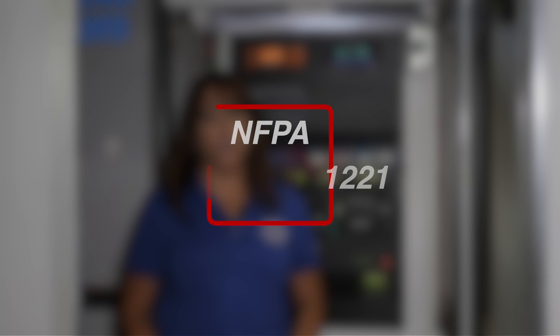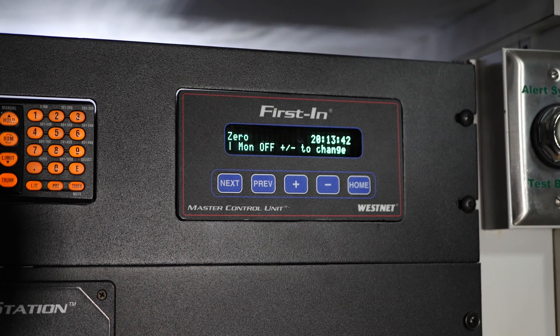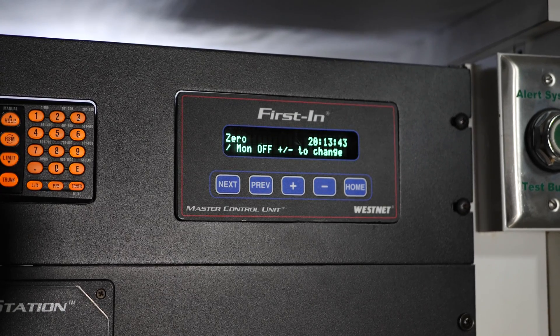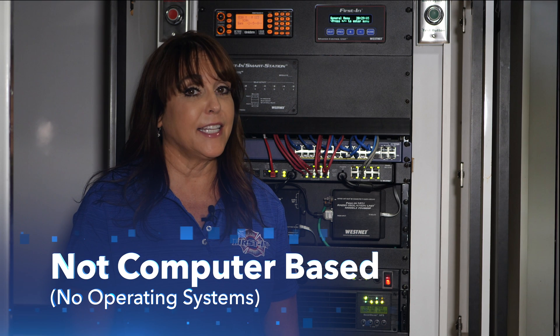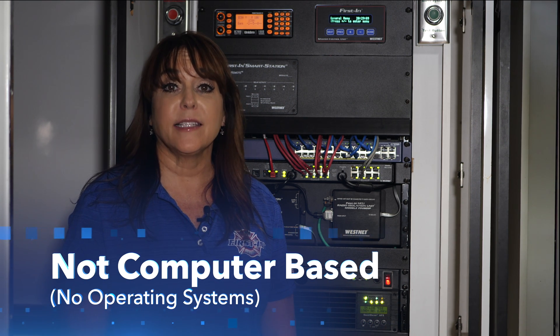This meets NFPA 1221. Once that IP connection fails, the system automatically reverts to radio activation, so the station never has a loss of connection and dispatching capability. Unique to Westnet's first and master control unit is its design: it is not computer-based, has no moving parts, and does not utilize an operating system such as Linux or Windows.